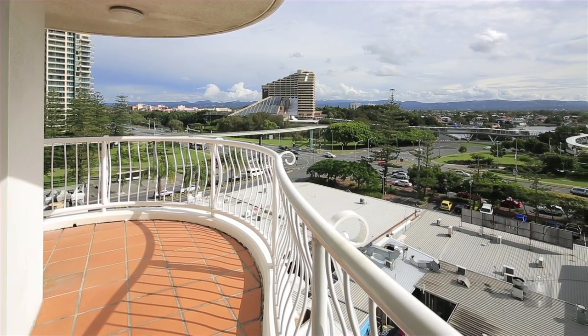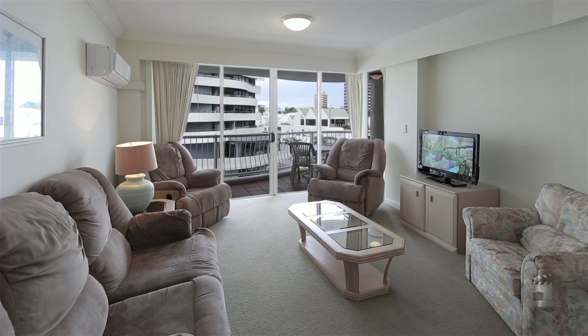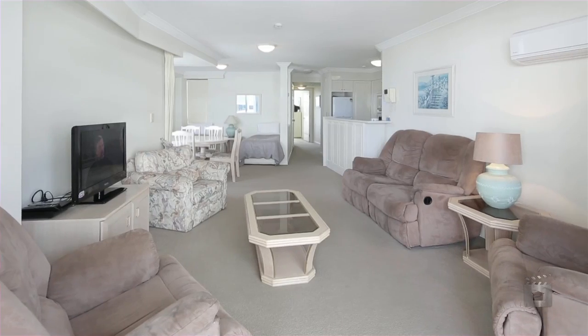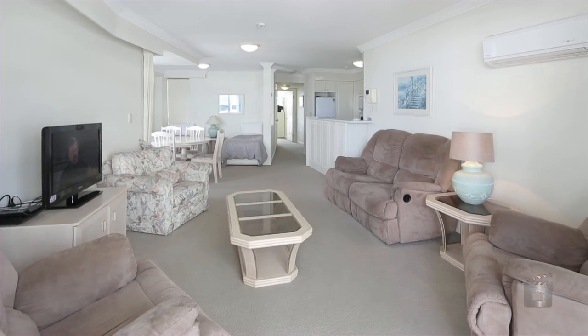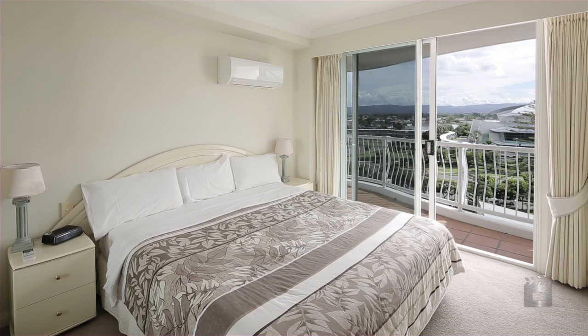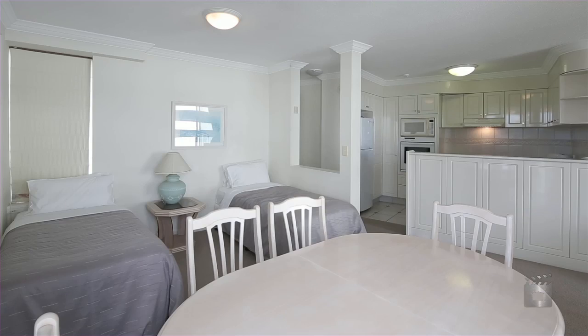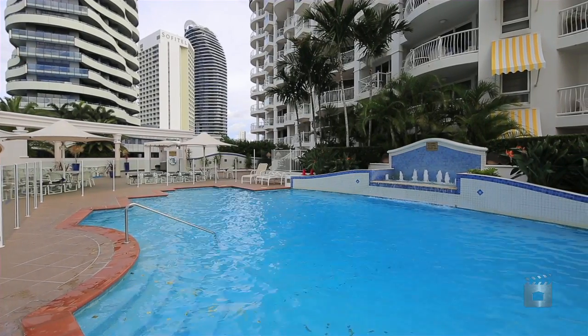Our overseas investor is liquidating the sixth floor apartment of the Phoenician East building. One bedroom plus a study is set out over 100 square metres. You also have full access to resort facilities including an indoor and outdoor pool. With its position in the heart of Broadbeach, you are close to restaurants, cafes and retail shops.